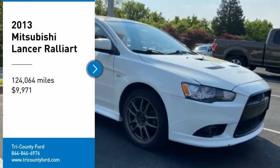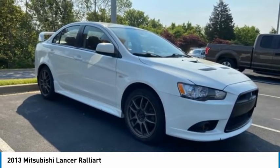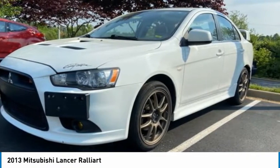Looking for the right vehicle? Check out the 2013 Lancer. Lancer's advanced transmissions, MIVEC engines, and racing-inspired magnesium paddle shifters make every twist and turn an opportunity for fun.